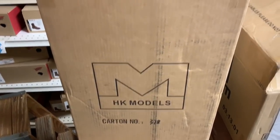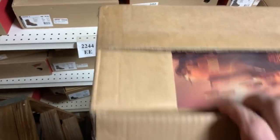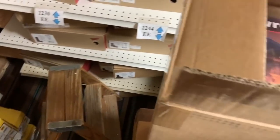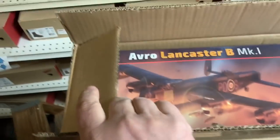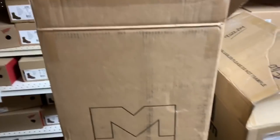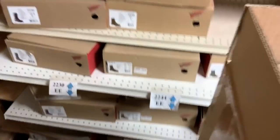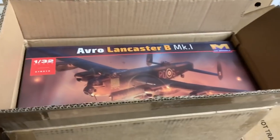So can anyone guess what's in this box here? I'll give you one guess. Ready? Yes it is — one HK Lancaster B Mark 1. That box is that tall. And how did it get that heavy? I'll be doing a review on this tonight, so stay tuned.